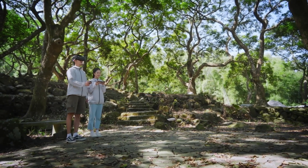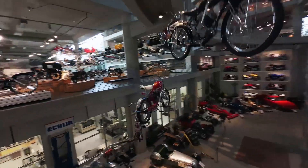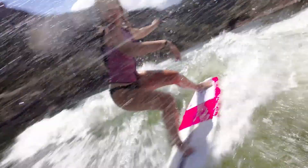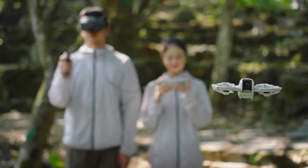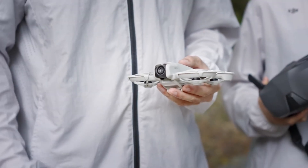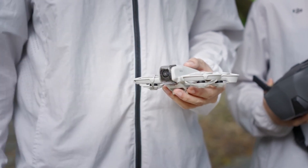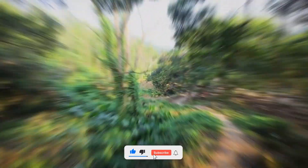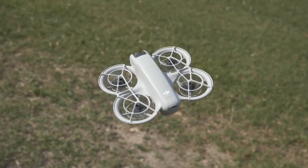Welcome to Consumer Flicks, your go-to channel for the latest drone news, leaks, and reviews. The DJI Neo 2 is finally here, bringing cutting-edge features in a compact design. With improved flight performance, upgraded camera quality, and smart AI capabilities, this drone is set to impress. But is it the right choice for you? Stick around as we dive into everything you need to know. Don't forget to like, subscribe, and hit the bell icon for more exclusive DJI drone updates.